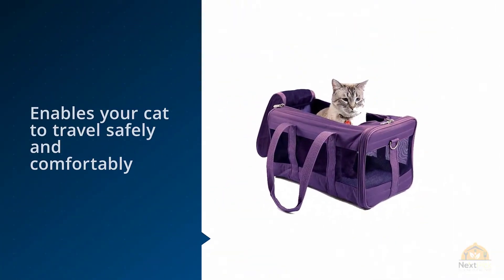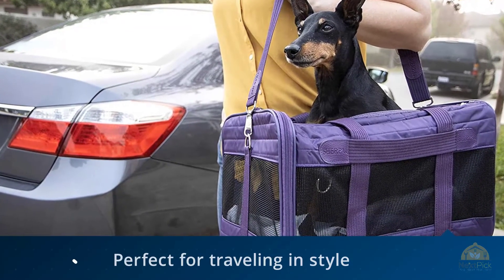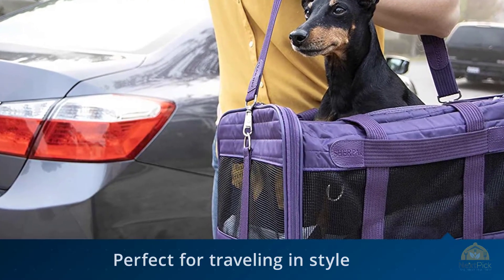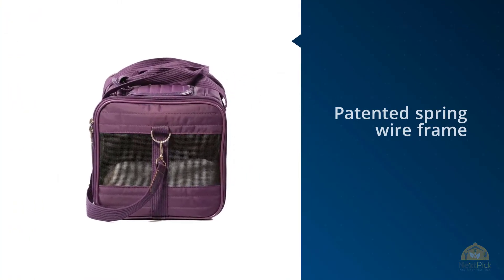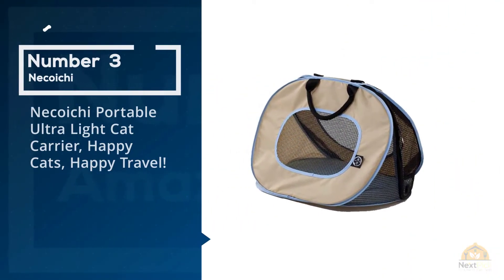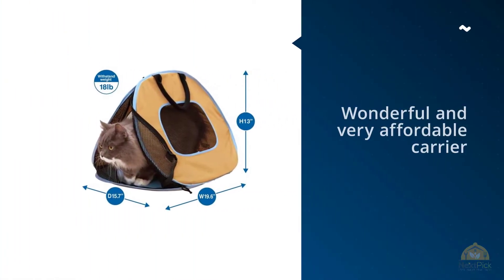The Sherpa Deluxe Pet Carrier features a patented wire spring frame that allows the carrier to be compressed by several inches — an important feature for air travel. The carrier also comes with Sherpa's guaranteed on-board policy, which promises that the carrier meets airline rules and regulations or you get your money back. For car travel, this carrier also features a seatbelt strap.